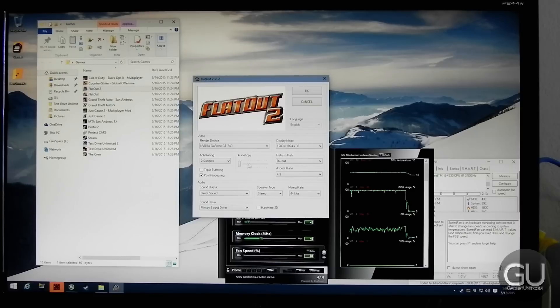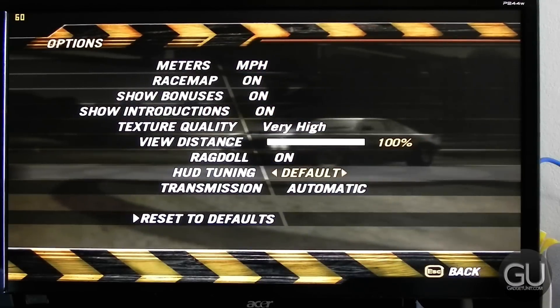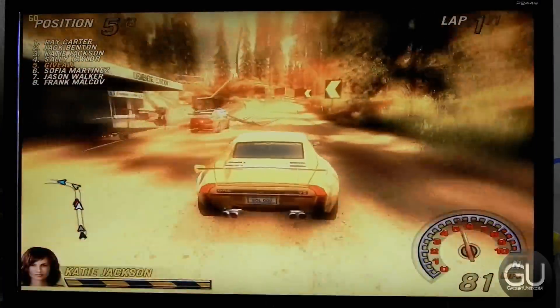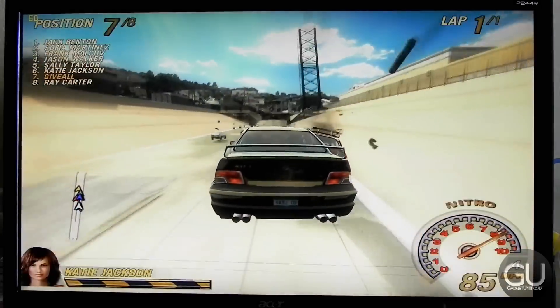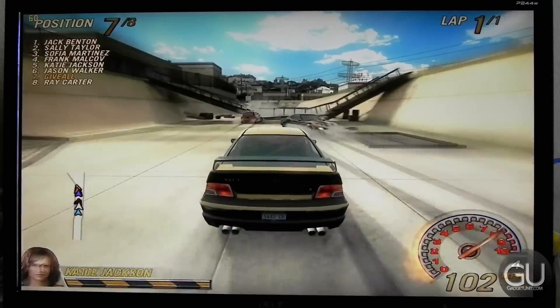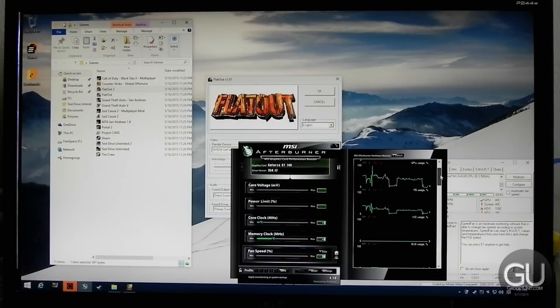The next game was FlatOut 2 at 1920x1080 with 2x MSAA, post processing enabled, 16x anisotropic filtering, texture quality at the max of very high, and view distance set to 100. This game performs perfectly and actually locks the frame rate to the monitor's refresh rate — 59 or 60hz. VRAM usage was rather low, and because of the FPS cap, the GPU didn't have to work as hard.